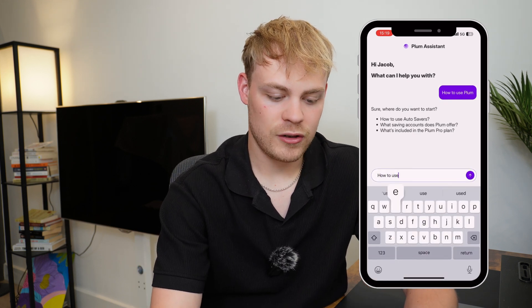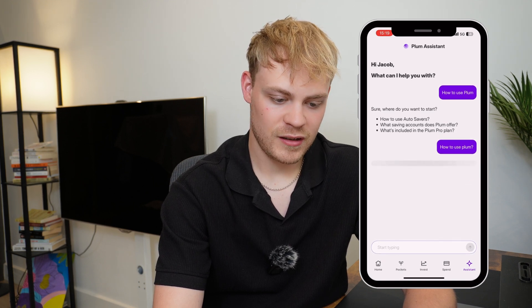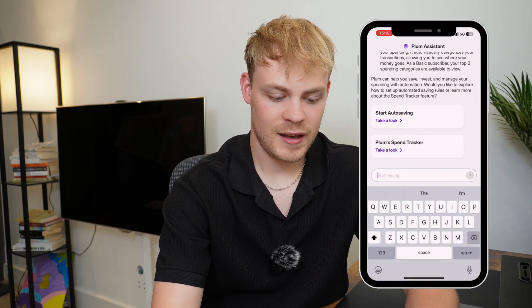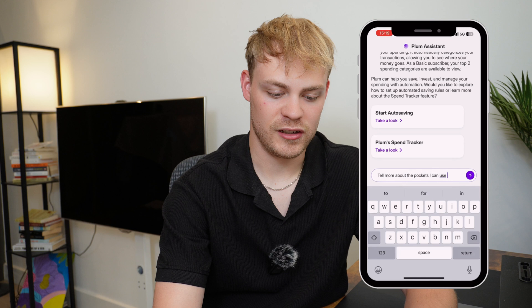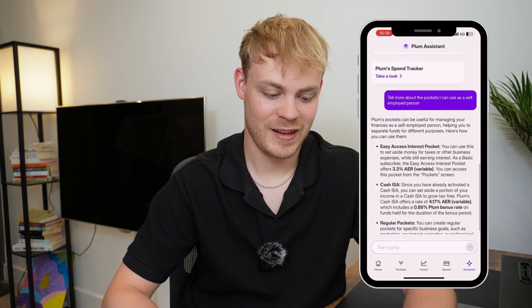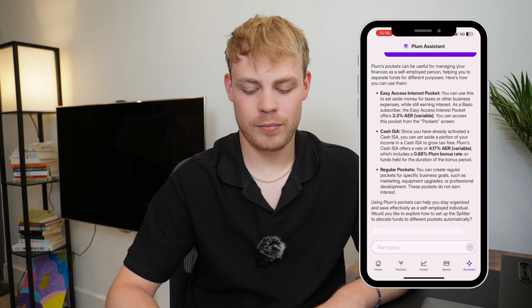Finally there's the AI chatbot. I typed 'how to use Plum' and it came back with a response about automated savings and exploring products. I then asked it to tell me more about the pockets I can use as a self-employed person — and it came back with information about the different pockets available. That's the quick tutorial on what Plum is.